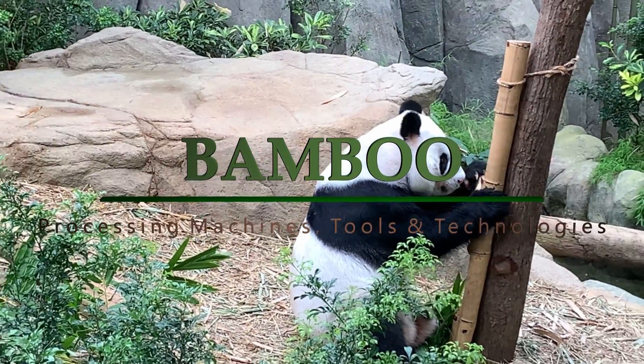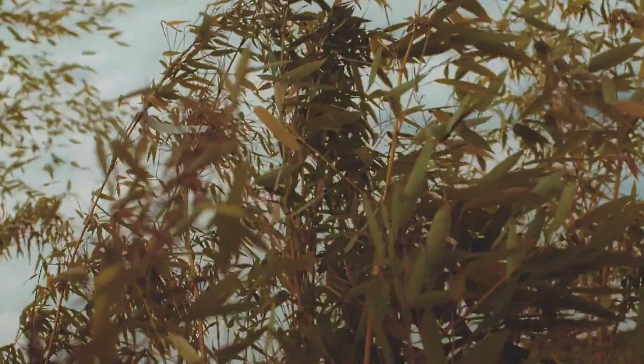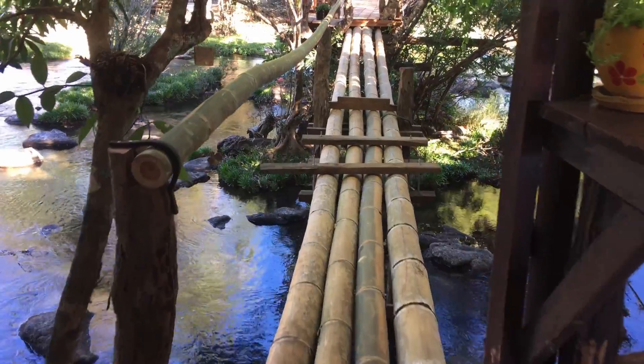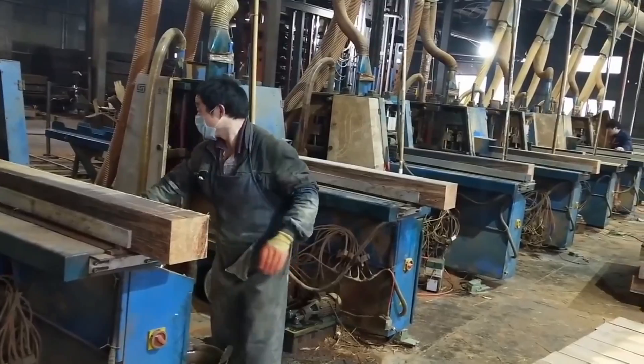Bamboos are amazing — they are one of the fastest growing plants in the world, with excellent physical, chemical, and mechanical characteristics essential for commercial use. In today's video, let's take a look at the amazing bamboo processing machines, tools, and technologies sure to blow your mind.